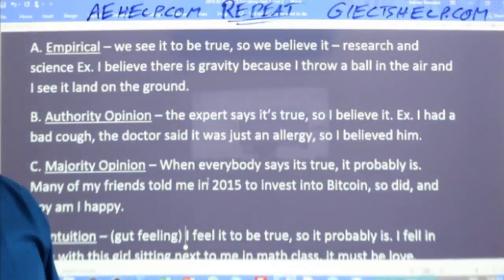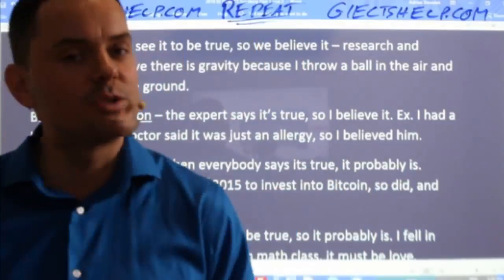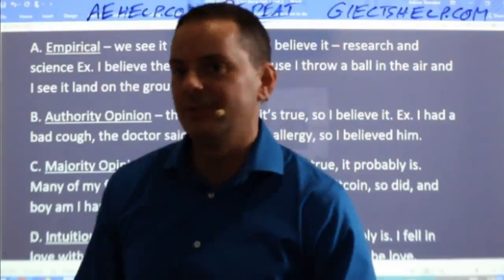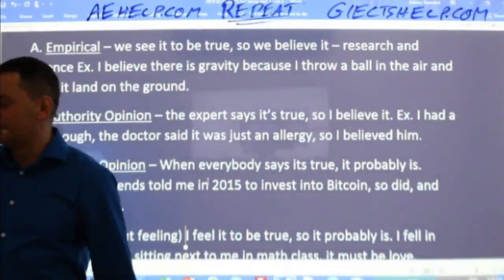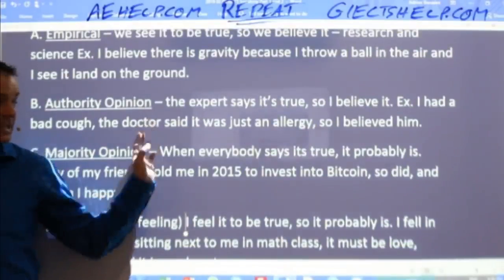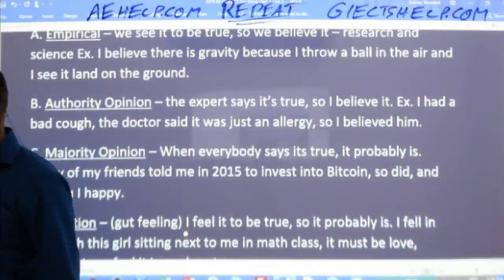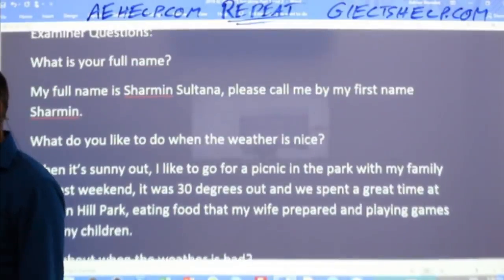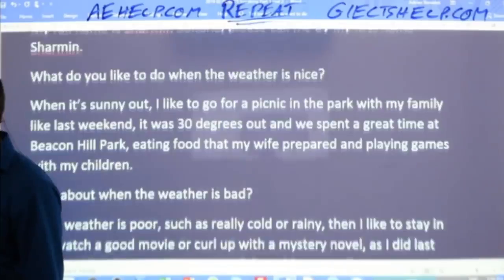I know some people will argue and say 'my feelings are always right — when I feel that lucky horse will win, it always wins,' but statistics show that's usually not the case. So number one is most valuable; authority opinion is second; majority is third; and intuition is the least valuable. Let's get back to our speaking and apply this to some questions.